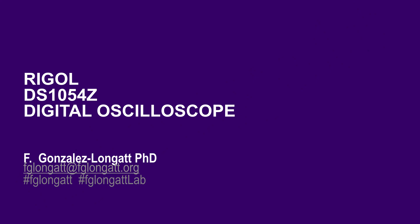Today I will be talking about the digital oscilloscope from the brand Rigol. Rigol is a Chinese brand, and the model of this oscilloscope is the DS1054Z, set for Zulu.